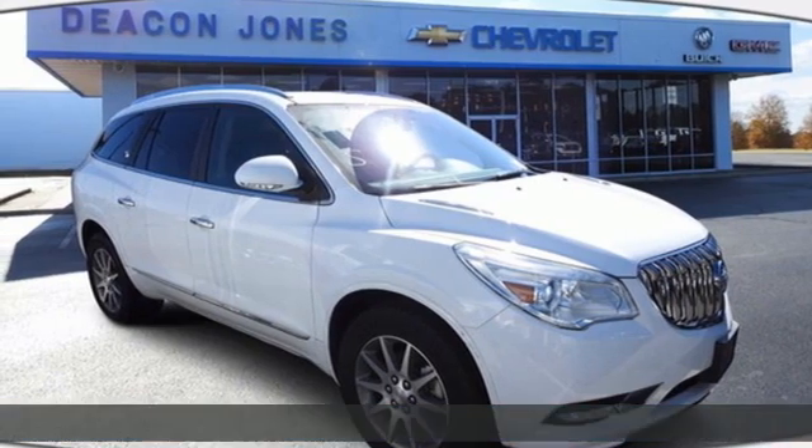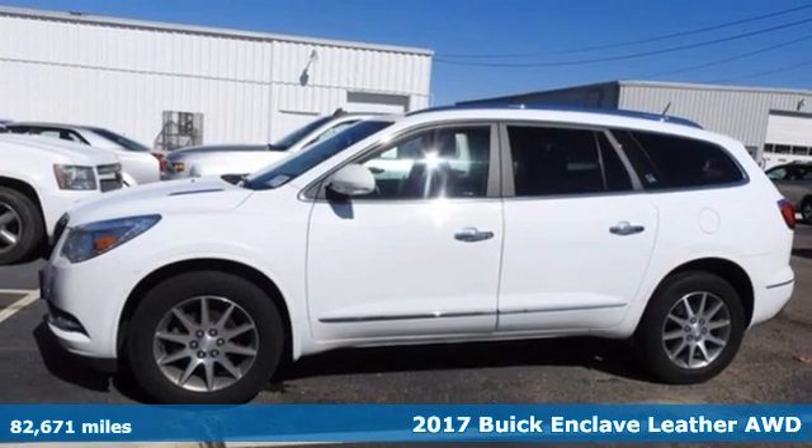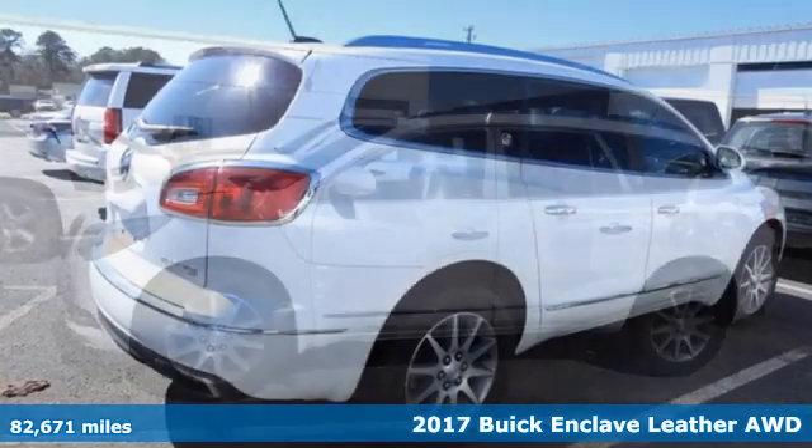It's a 2017 Buick Enclave. Smart, sleek, and beautiful. It shatters expectations of what a crossover should be.